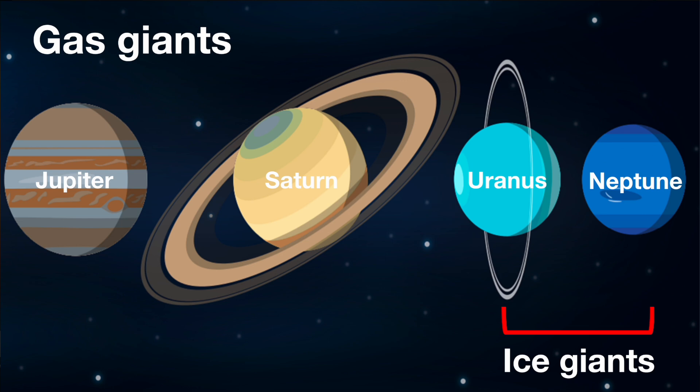Although both Uranus and Neptune have lower temperatures, the interiors of both planets are very hot due to the high pressure and heat in their cores. So, unlike gas giants, ice giants' rocky, icy cores are proportionally larger than the amount of gas they contain. This is why Uranus and Neptune are referred to as ice giants.